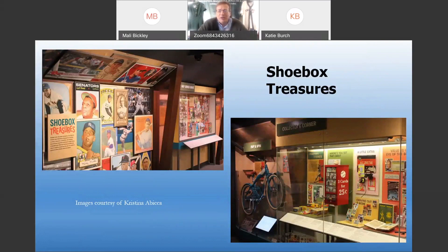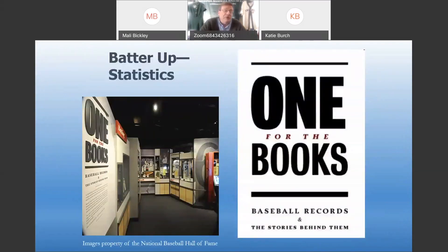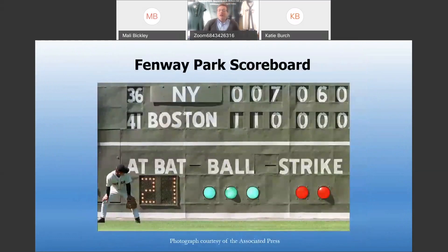'Shoebox Treasure' is our newest exhibit on the third floor — it features the history of baseball cards and baseball card collecting, a hobby going all the way back to the 1800s. Also on the third floor is 'One for the Books,' all about baseball records and the stories behind them. That ties in very well with our subject matter today: baseball and math.